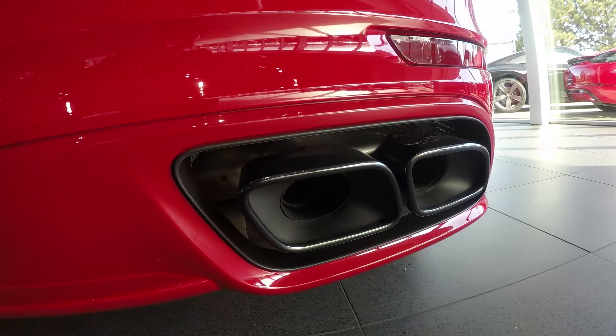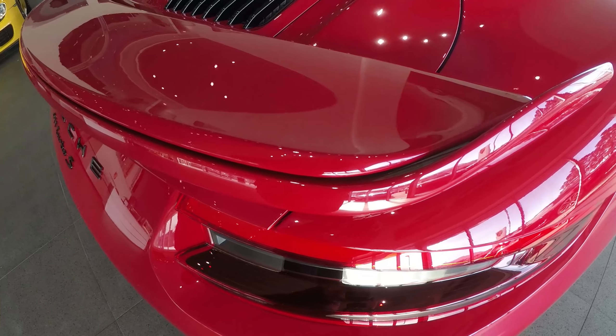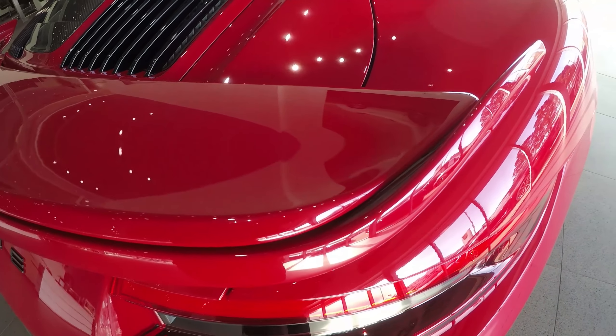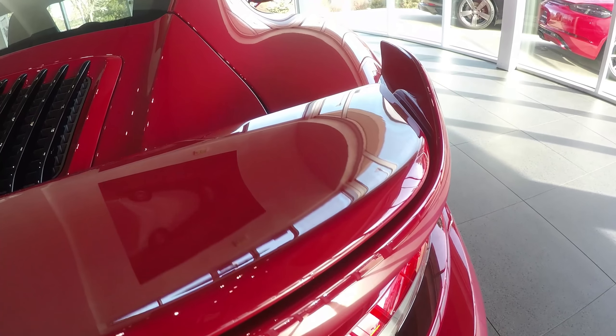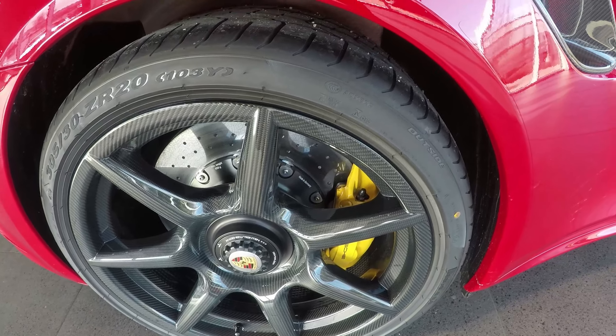You have the surrounds all the way around that give you that much more aerodynamic appeal and functional downforce on the vehicle, and then even to the rear spoiler as well with this upswing right here. So beautiful option on it, definitely.